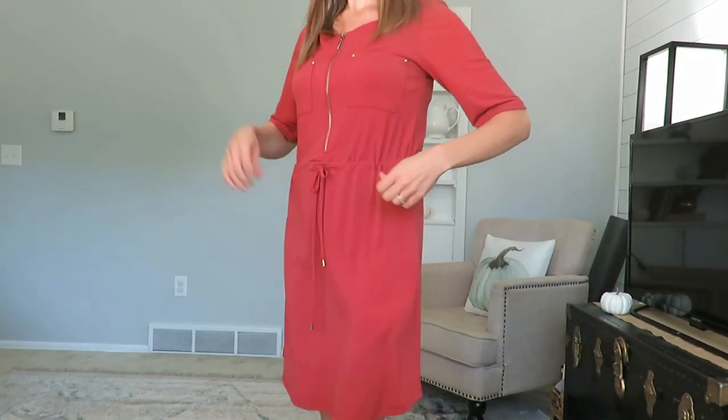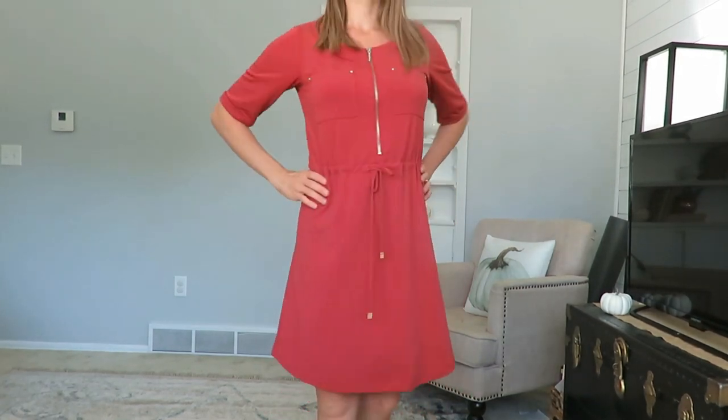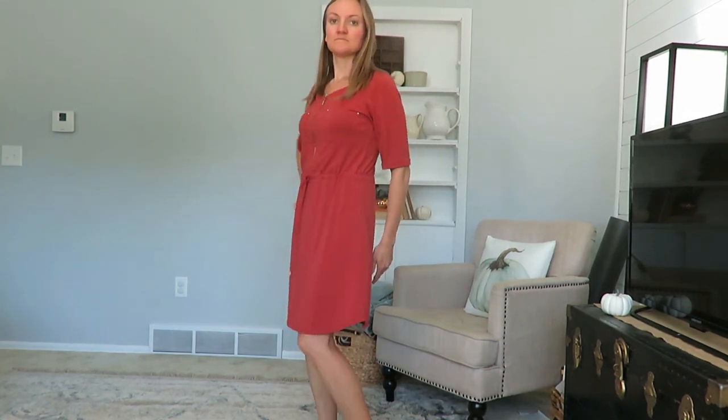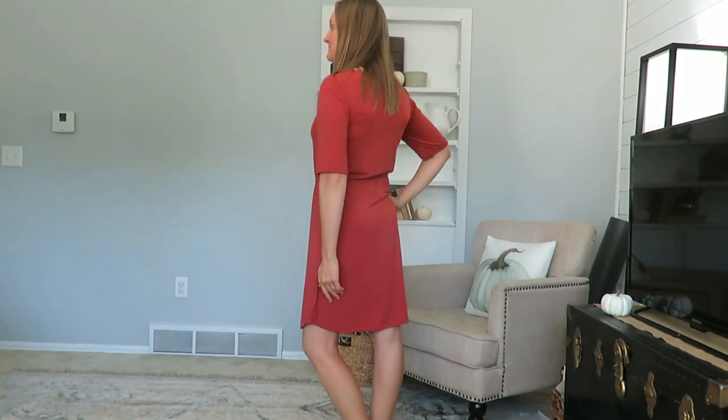The first items I purchased were three dresses — two from ThredUp and one from a thrift store. The first dress is a burnt orange color with a zip down halfway and a tie at the waist. It's kind of a polyester feel. I'm not one who typically wears this color, but I'm really liking it for the fall season. It's knee length.